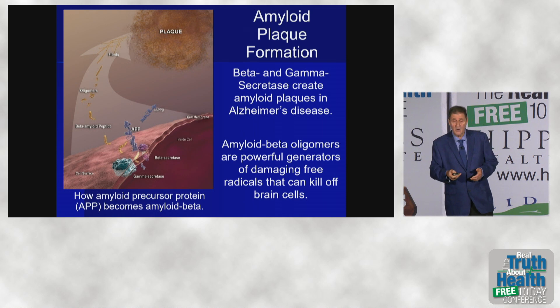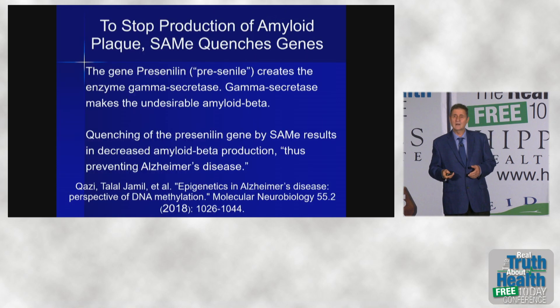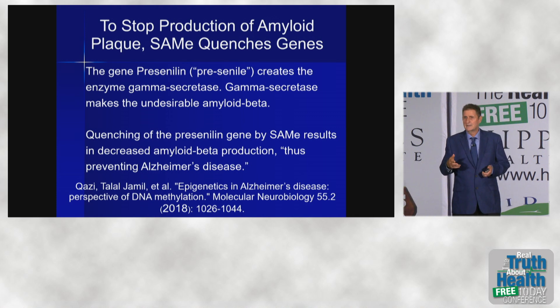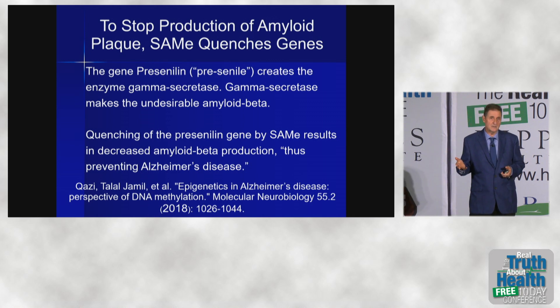So that was our goal here. What stops it? What quenches these genes? You may have the Alzheimer's genes where you're four times as likely to get Alzheimer's disease because you're making presenilin — that's one of the genes that makes you more prone to Alzheimer's disease.